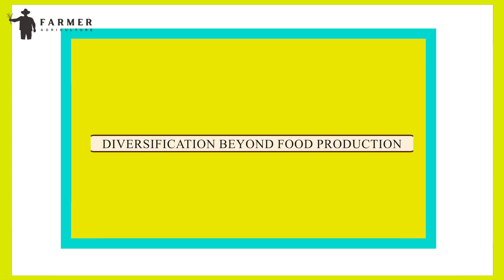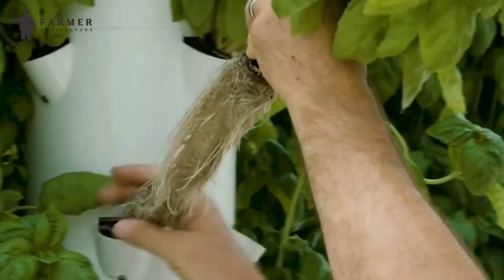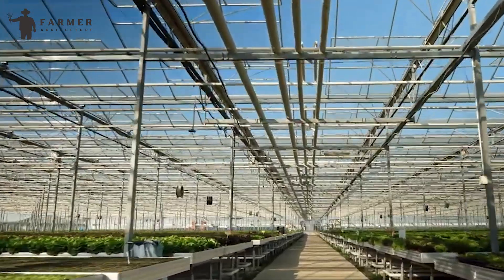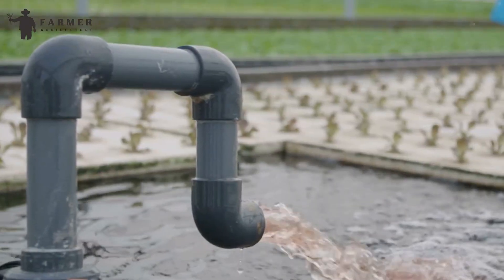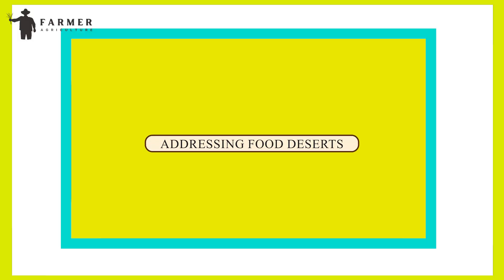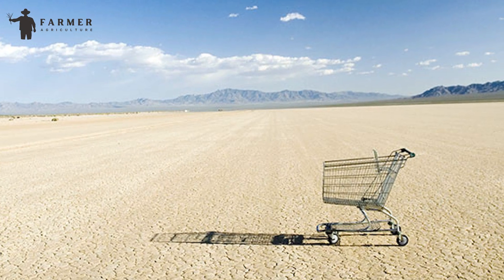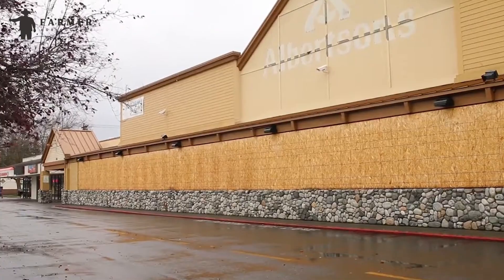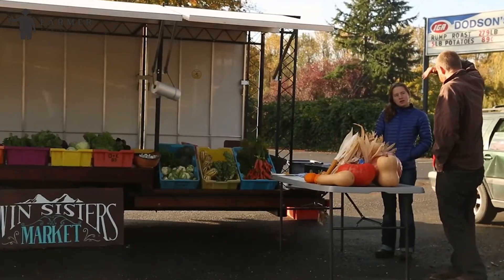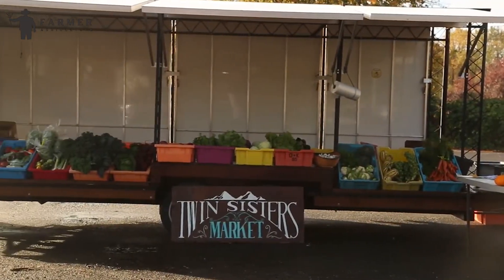Diversification beyond food production: Vertical farming extends beyond food production to benefit various sectors, including pharmaceuticals. Controlled indoor environments safeguard delicate crops from external contamination, enhancing the production of drugs and vaccines. Addressing food deserts: Vertical farming offers a solution to food deserts in urban areas by providing access to fresh produce. Its adaptable nature allows integration into existing structures, facilitating the creation of food oases in areas previously lacking access to nutritious foods.